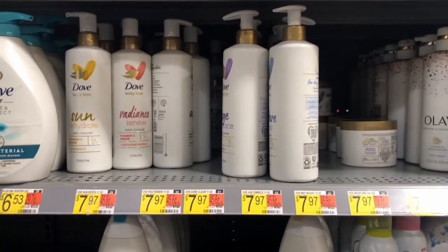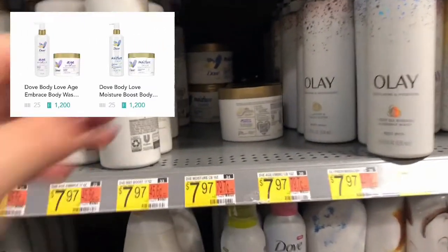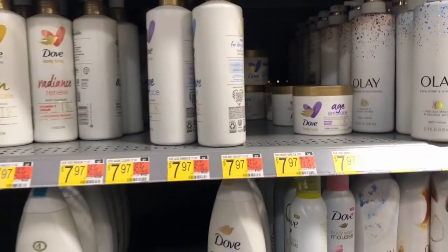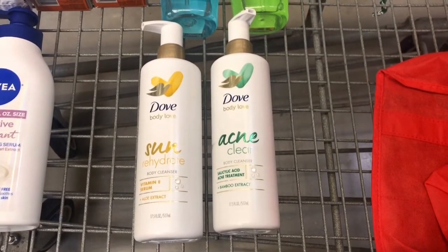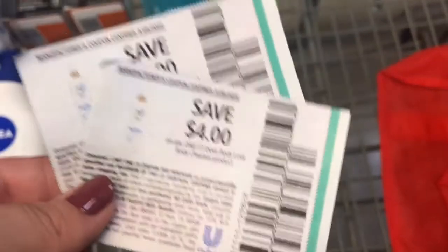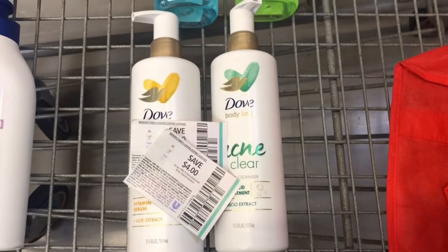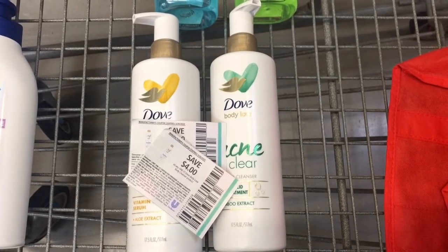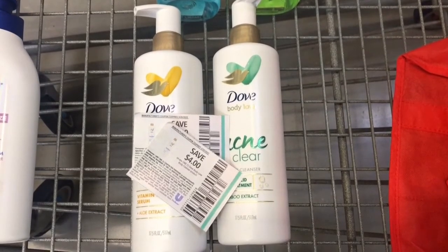All of these Dove Body Cleansers have Shopkick offers — 25 scan kicks, and when you purchase the item you get 1,200 buy kicks which is $4.90. They're all priced at $7.97. Since each has its own separate Shopkick offer I'm doing it twice, so each gets 25 scan kicks and 1,200 buy kicks. I will be using two $4 off one paper coupons — limit of two. I'll pay $3.97 out of pocket for each, then submit to Shopkick getting $4.90 each, making them both free and a $0.93 money maker.